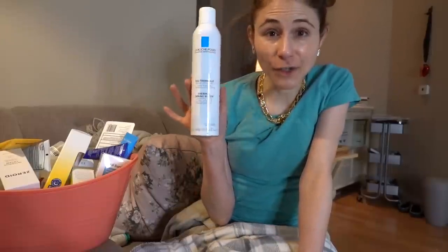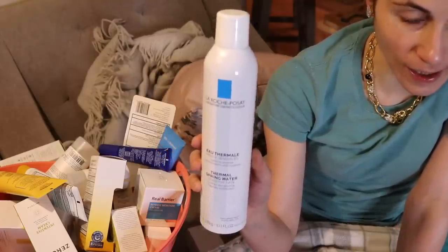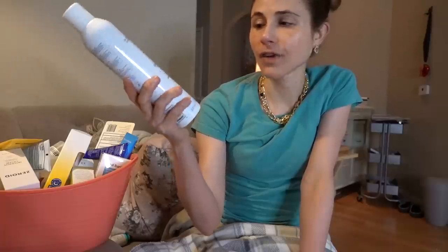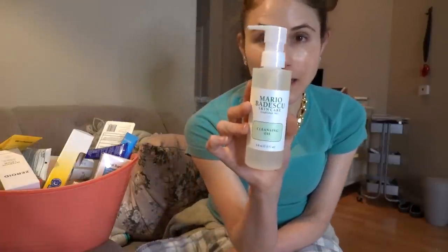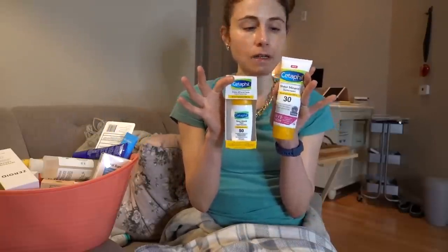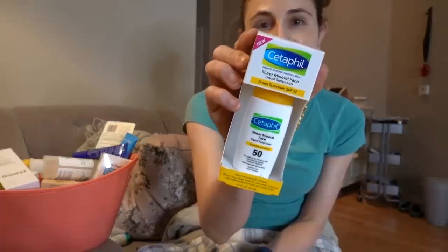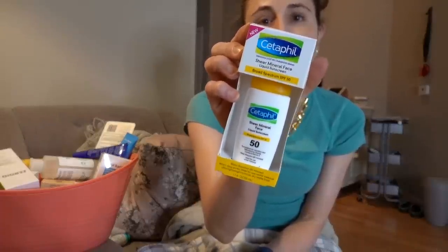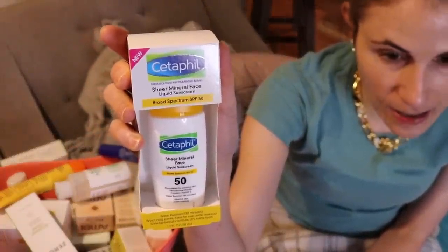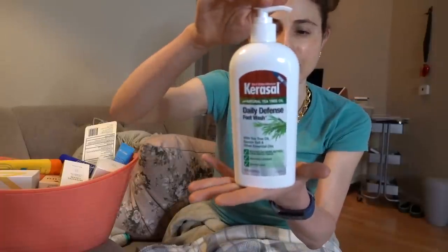I have a can of Thermal Spring Water here from La Roche-Posay. I don't use these — I prefer my Hypochlorous spray — but they're actually pretty handy if you're out sweaty and need to cool off. Mario Badescu sent me a cleansing oil which I'm not going to use, and also a gel cleanser. Then I have brand new, unopened Cetaphil Sheer Mineral Sunscreen SPF 30. I have two more of these unopened — I really like these. It's their new mineral liquid sunscreen; it's great, though it does leave a cast.